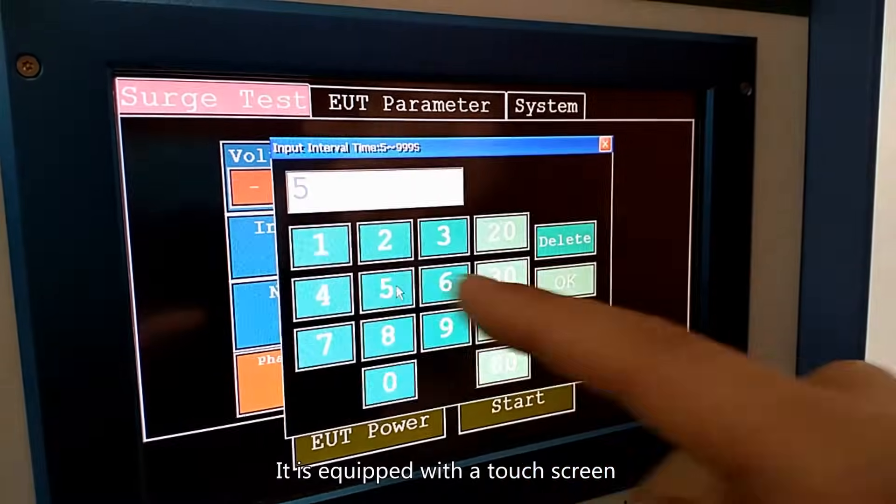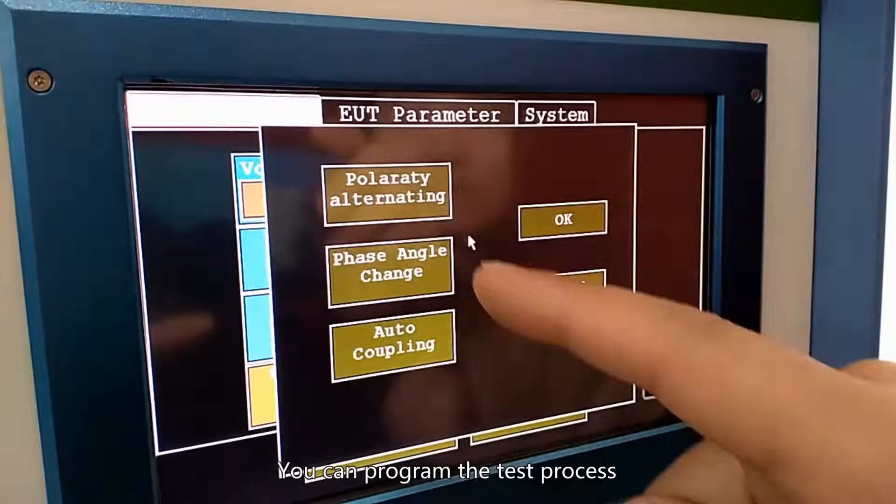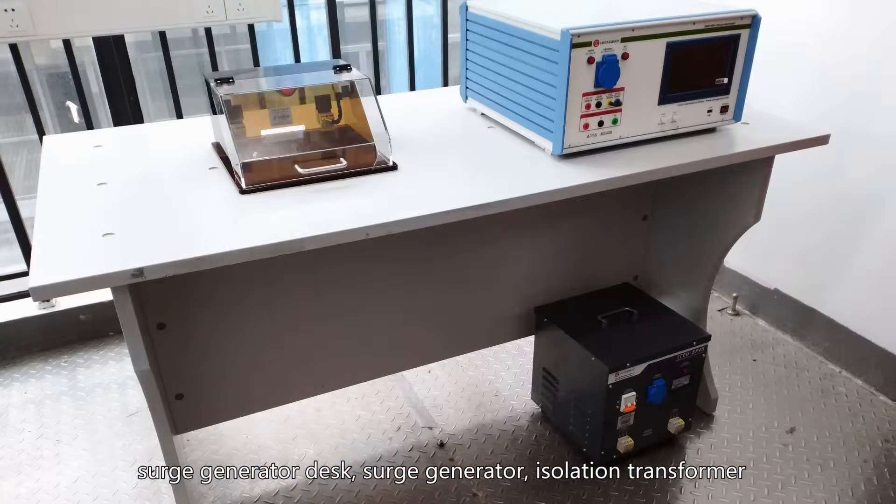It is equipped with a touch screen. You can program the test process. The complete test system consists of a surge generator desk, surge generator, and isolation transformer.